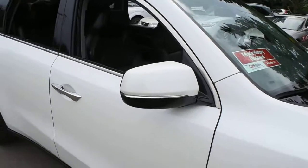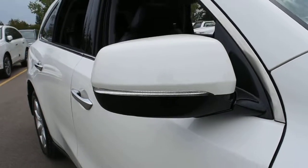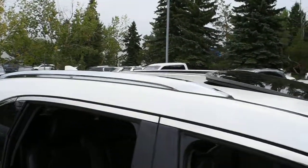The side view mirrors come heated, power adjustable, power folding, and auto-dimming with memory. You also have your integrated turn signals. Towards the roofline you have a power adjustable sunroof with chrome roof rails.